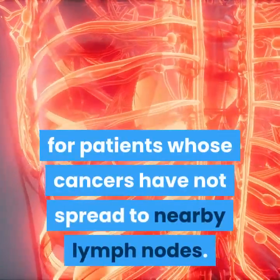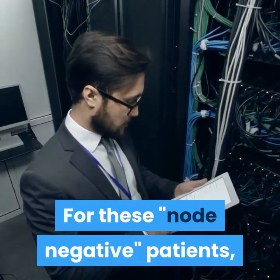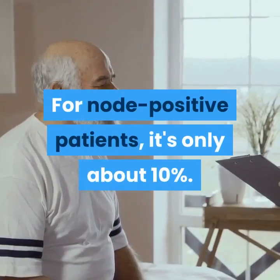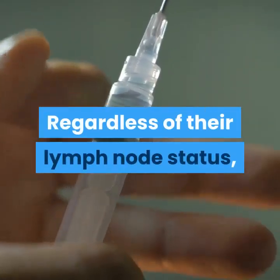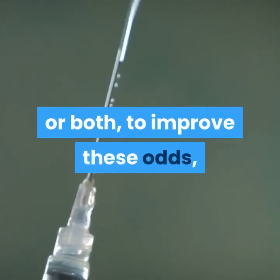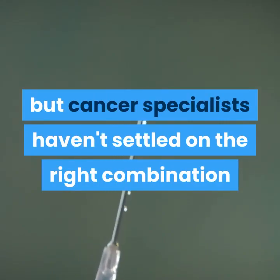The post-Whipple prognosis is brightest for patients whose cancers have not spread to nearby lymph nodes. For these node-negative patients, the five-year survival rate is 25 to 30 percent. For node-positive patients, it's only about 10 percent.